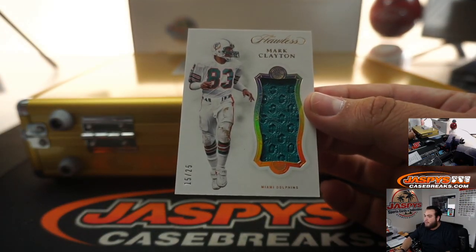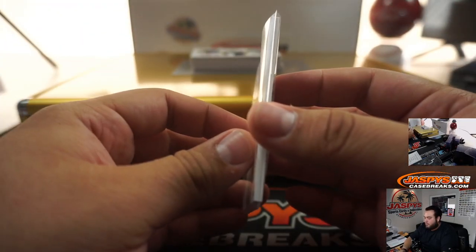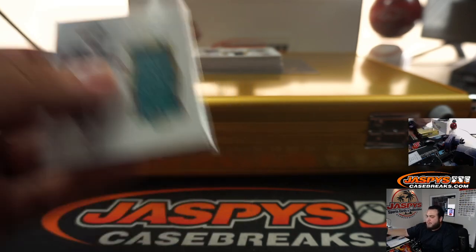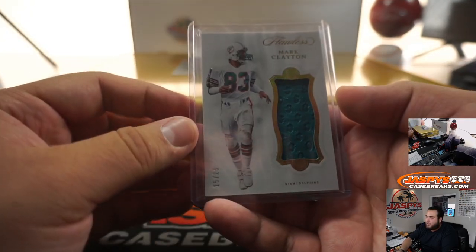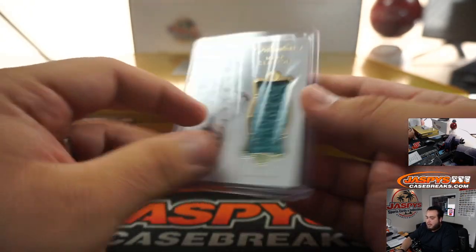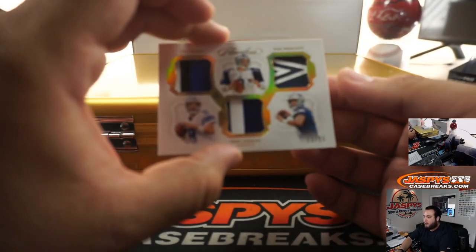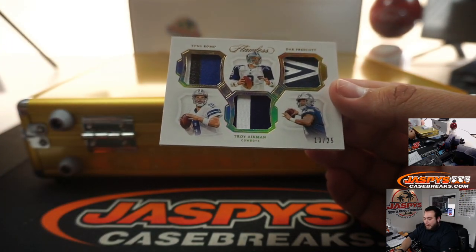Next one — we got Mark Clayton, 15 out of 25. I didn't have time to go look for it, but I don't know which one it is or what it looks like. I'll try to look at it tonight and message you back, but if you want to try to give me a price, I'll try to look it up as well. That Dolphins card is going to Andrew.